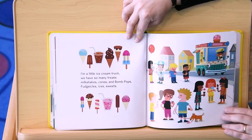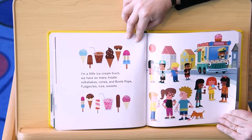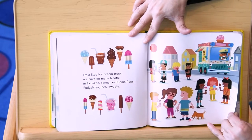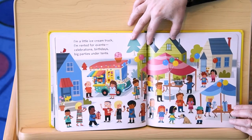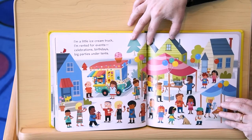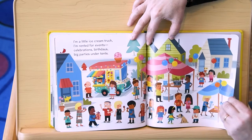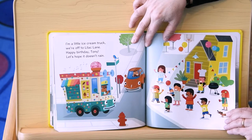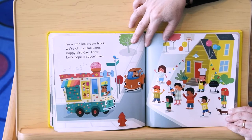I'm a little ice cream truck. We have so many treats. Milkshakes, cones, and bomb pops. Fudgesicles, ice, sweets. I'm rented for events. Celebrations, birthdays, big parties under tents. I'm a little ice cream truck. We're off to Lilac Lane. Happy birthday, Tony. Let's hope it doesn't rain.